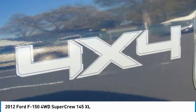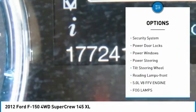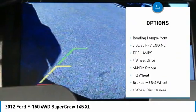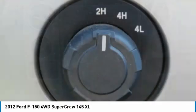Here are some of this vehicle's great options: traction control, remote keyless entry, fog lamps, mirror memory, security system, power door locks, power windows, power steering, tilt steering wheel, reading lamps front.